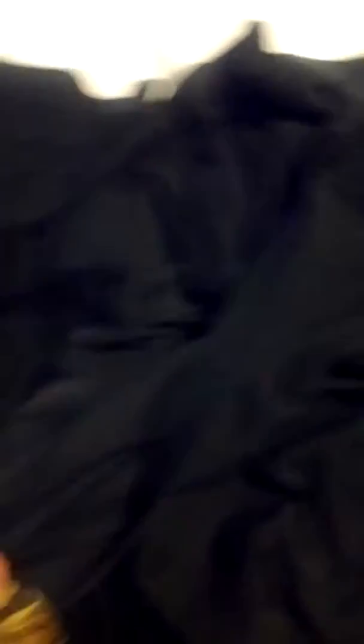And for my last snake I have a male 100% het pied. I picked him up at the Redding Expo a few weeks ago. As you can see the markings on his belly — I love this guy.